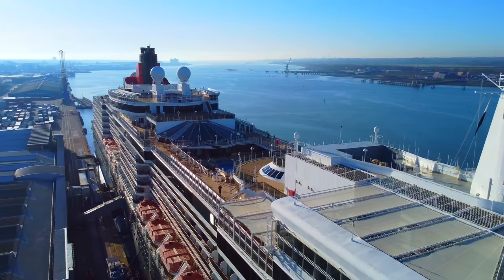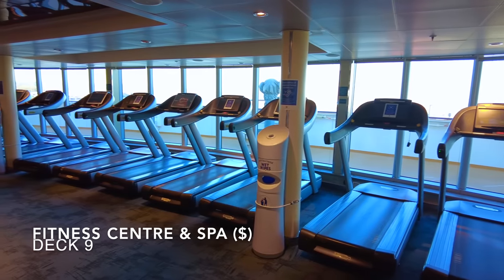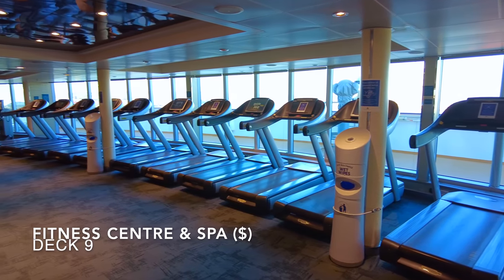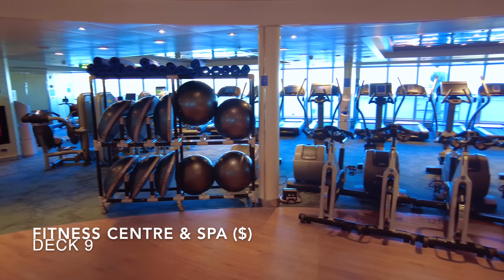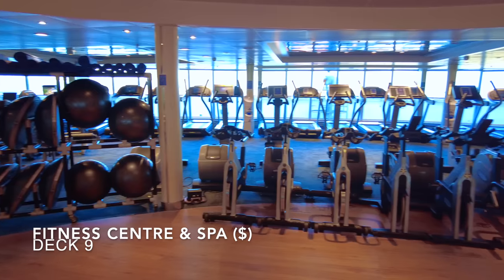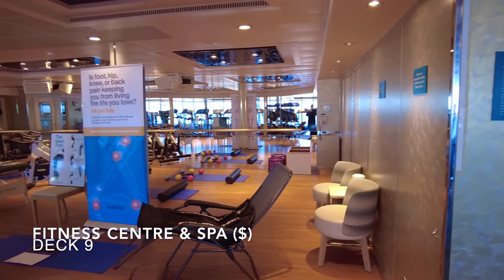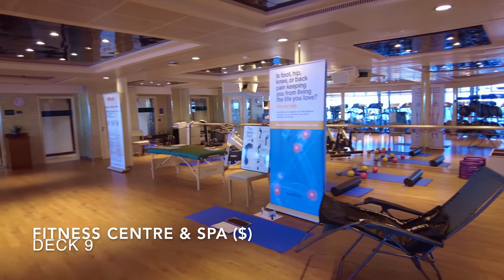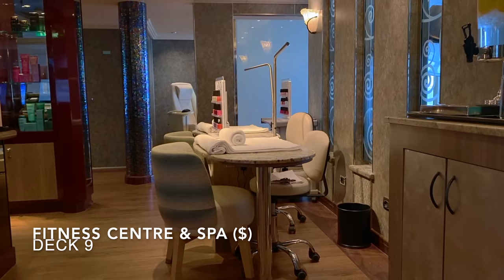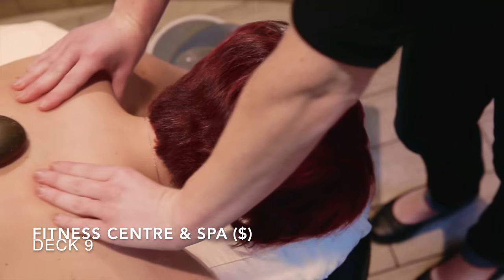Decks 4 through to 8 are all passenger cabins, so we're continuing on deck 9 forward, where you'll find the spa and fitness centre. The fitness gym is fully equipped with the latest exercise equipment including cross trainers, treadmills and rowing machines. You can also find a variety of different weights and exercise classes are performed here daily — simply check the daily shipboard program for details. At the Mareel Spa you can receive a variety of treatments including manicures, pedicures, haircuts and of course massages.